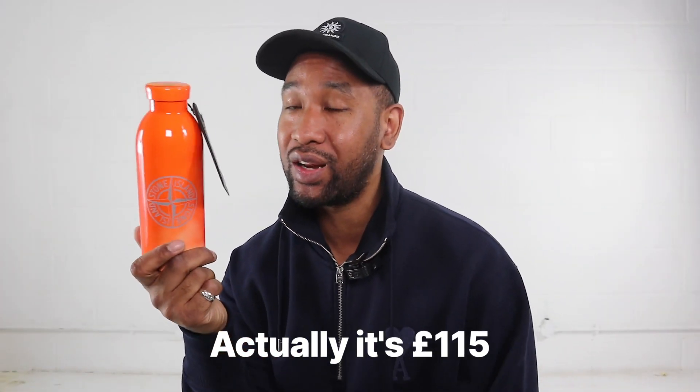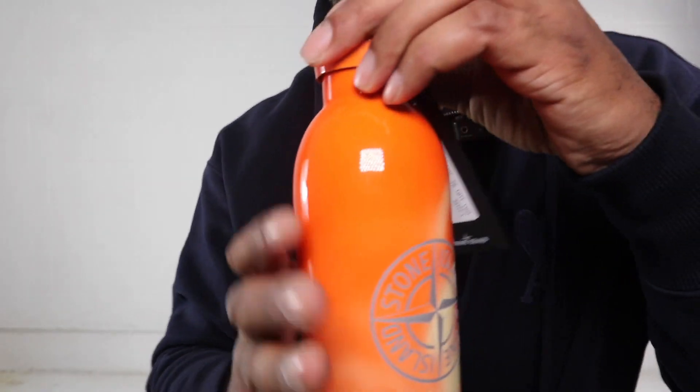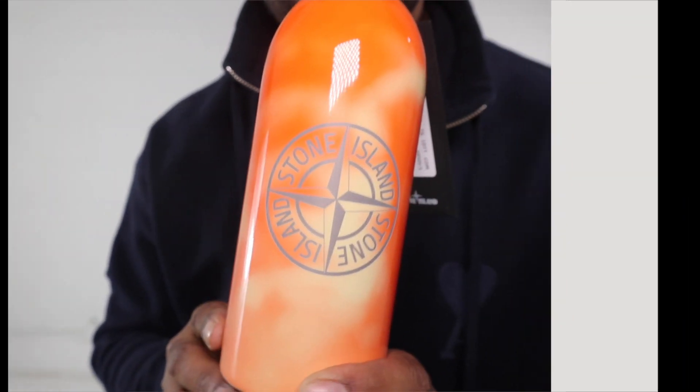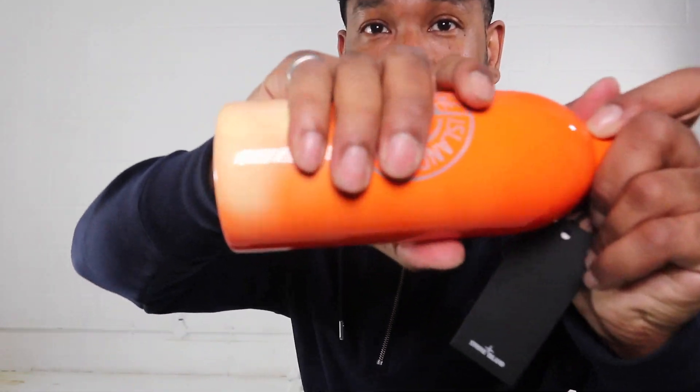A 95 pound water bottle from Stone Island — do I need this? Yes. When I first saw this Stone Island bottle for around 120 to 130 pounds, I thought it was ridiculous, but after looking at it up close I actually really like it. Check this out.